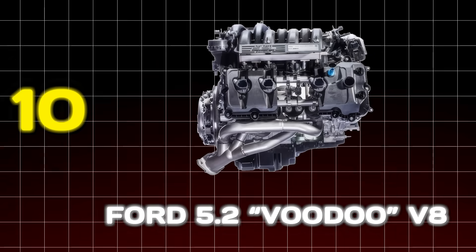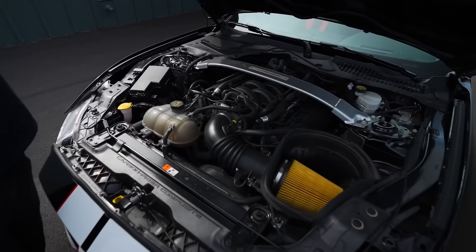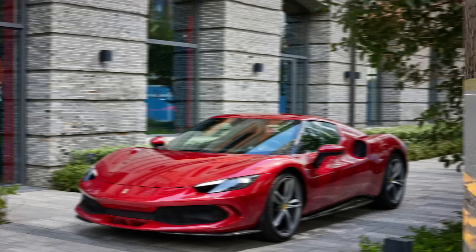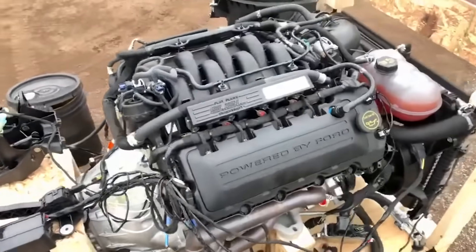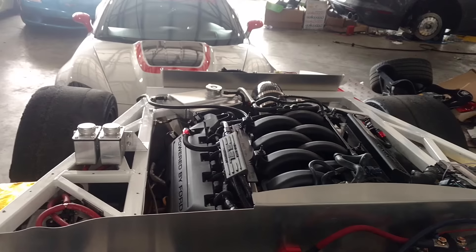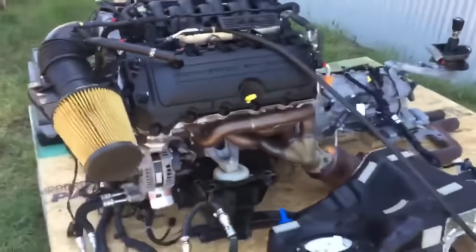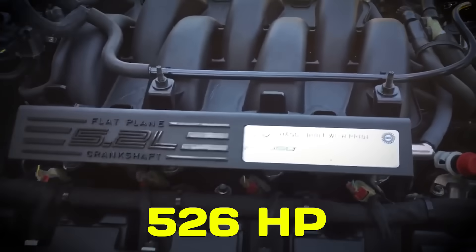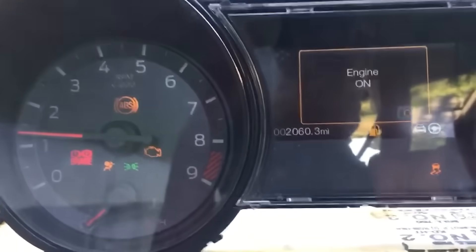Number 10: Ford 5.2 Voodoo V8. At number 10, we journey to the heart of American muscle, but with a European twist — the Ford 5.2-liter Voodoo V8 from the Mustang GT350. When you hear about a V8 that screams to 8,250 rpm, you probably picture a Ferrari, not a Ford Mustang. But that's exactly what the Voodoo delivered, thanks to its flat-plane crankshaft, a design typically found in exotic supercars. This layout allows for a higher redline but introduces massive vibration challenges. To stop this 5.2-liter monster from vibrating itself into a pile of expensive scrap, Ford's engineers added numerous mass dampers throughout the car. The result was 526 horsepower of pure, naturally-aspirated fury, delivered with an exhaust note that sounds less like a traditional V8 and more like a symphony of mechanical aggression.